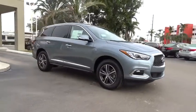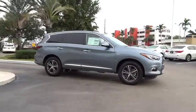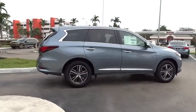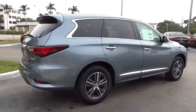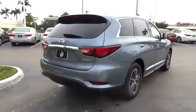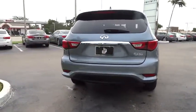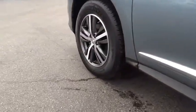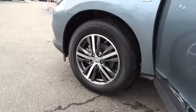2018 Infiniti QX60. The Infiniti QX60 is the perfect blend of luxury and practicality. This crossover SUV not only provides ample space for passengers and cargo, but also an interior that screams luxury. In addition, the QX60 offers extremely high levels of safety, all with a sleek new design.